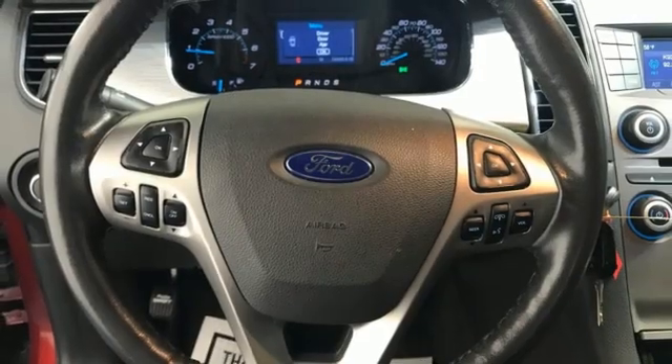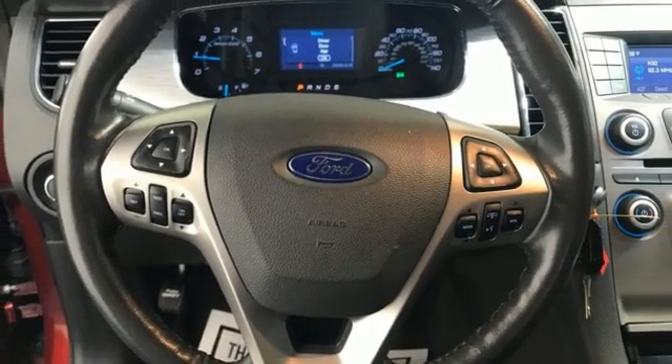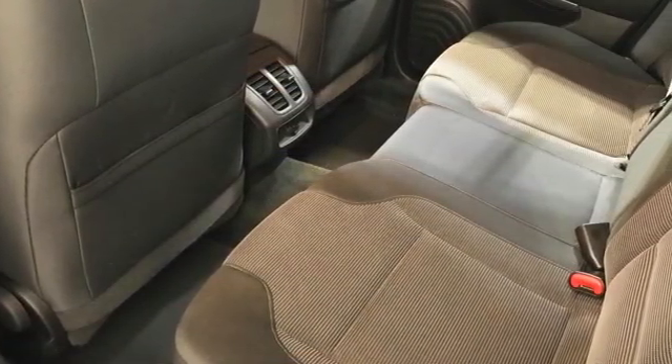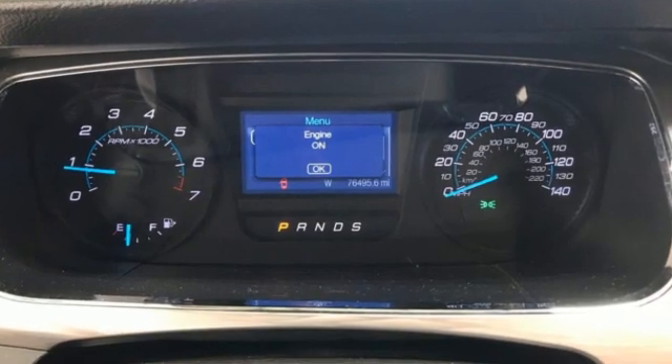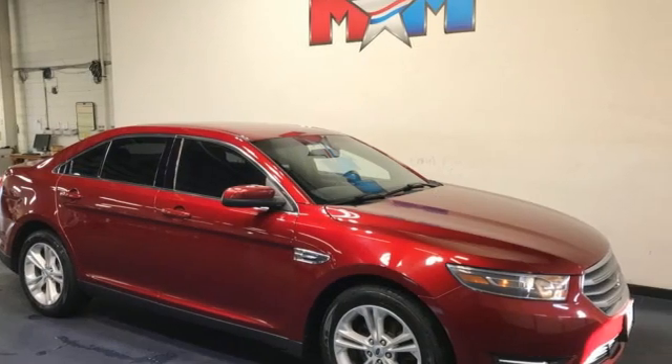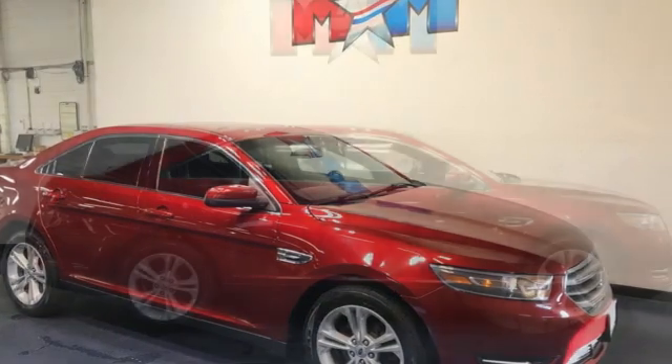Motor Trend highlights that the dashboard and interior door panels are thickly padded, and the ambient lighting in the interior door pockets and footwells is as trick as in any German luxury car. The Taurus center stack expands out from a deep dash, cocooning the driver almost like a sporty car with a cockpit-style driver's seat.